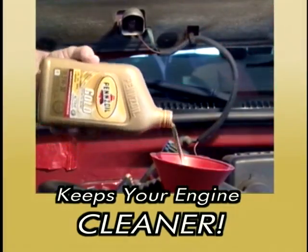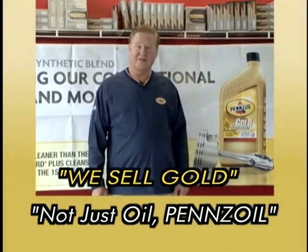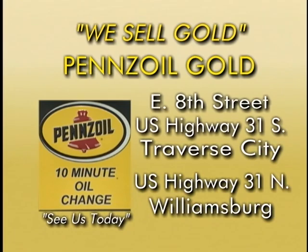Designed to provide extra wear protection and actively clean your engine, it's a better oil change. It's not just oil, it's Pennzoil. Stop by your local 10-Minute Oil Change and ask for the gold.